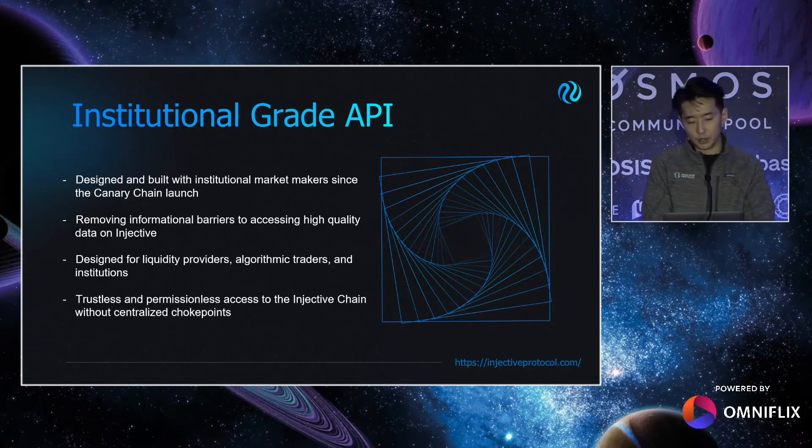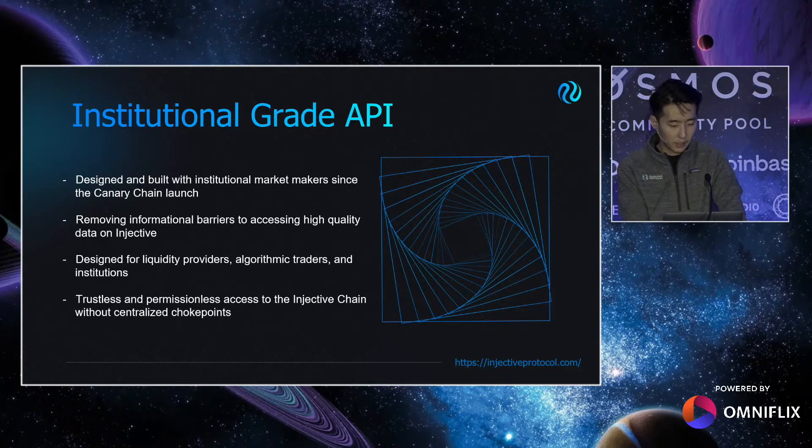This API is built by institutions for institutions. We've been working with institutional market makers since Canary Chain launch to craft the best possible API for power users on Injective. So far they've been testing the water on Canary Chain using this API, and the response has been positive to say the least. The goal is to democratize access to quality data on Injective — users can use this API knowing they're getting the exact same access as any institution that trades billions of dollars daily. Transactions are sent directly to Injective nodes without any middleman, so users enjoy minimum delay and little middleman risk.